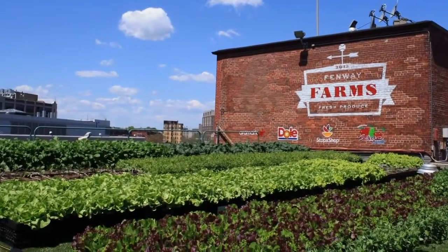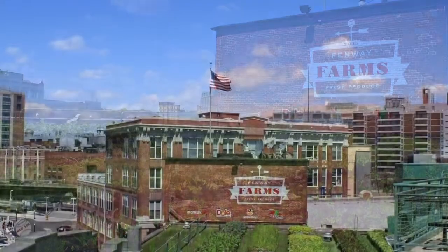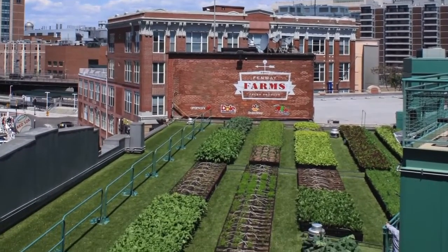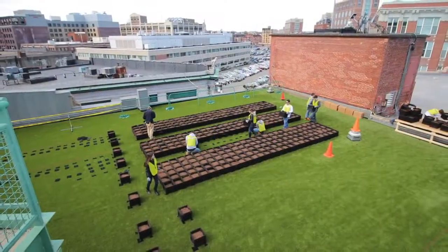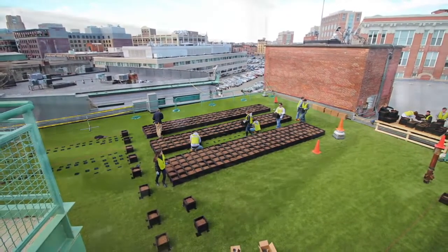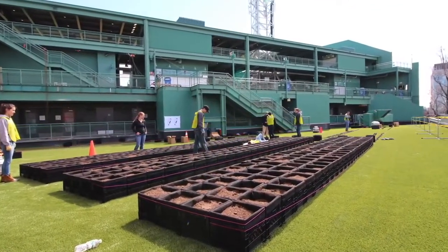Seated atop the roof of the Red Sox front office in the gate day entrance of Boston's beloved Fenway Park, Fenway Farms is the new 7,000 square foot rooftop garden designed to provide 4,000 pounds of organic produce to ballpark attendees each year. Since its completion for opening day on April 13, 2015, Fenway Farms has invigorated what was once an oddly shaped unused roof into a thriving rooftop farm.